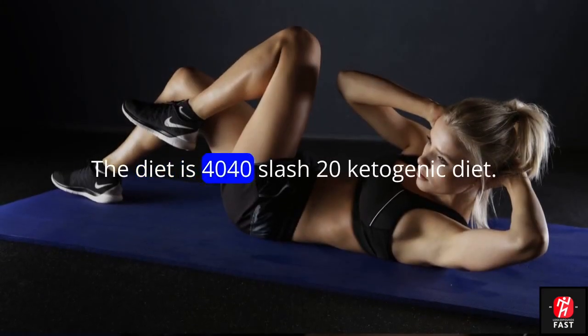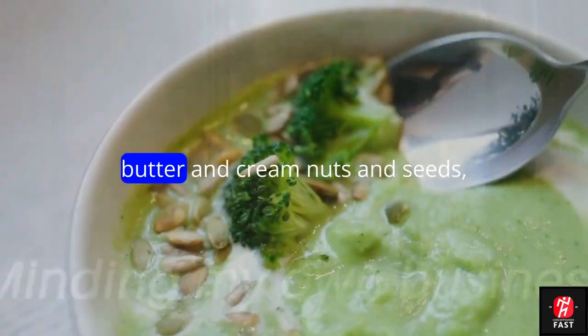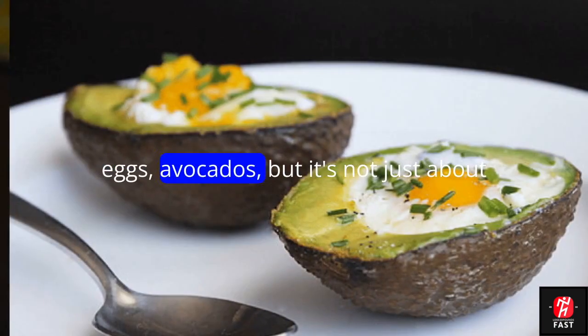The diet is a 40/40/20 ketogenic diet. Here are some of the foods that you can eat: butter and cream, nuts and seeds, low-carb vegetables, sugar-free beverages, eggs, and avocados.